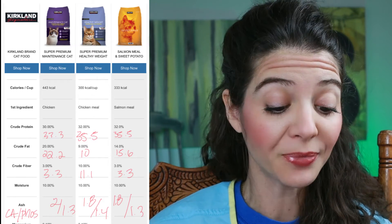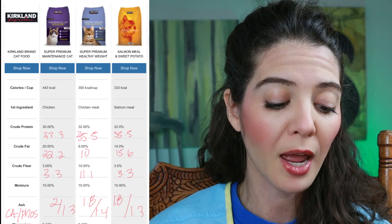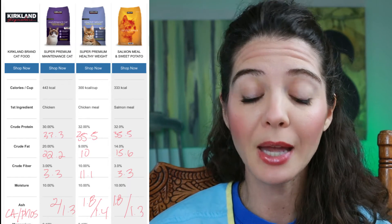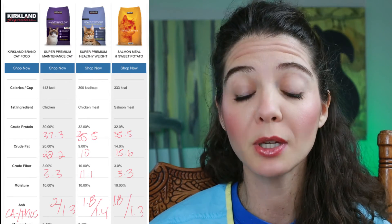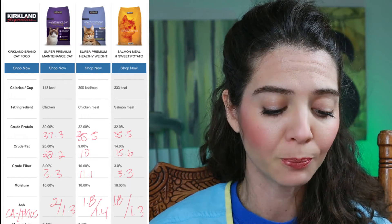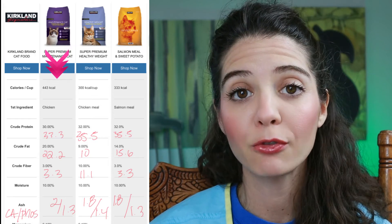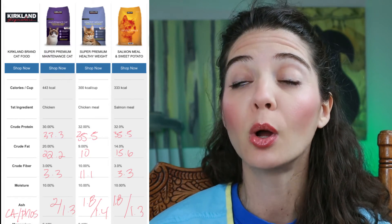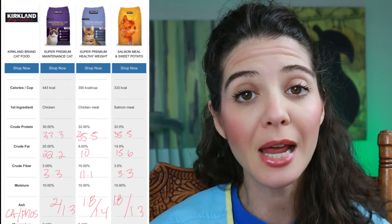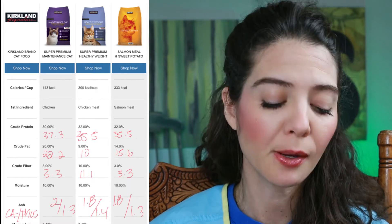Alright, enough small talk — let's get going. On the chart from left to right: the first food is the super premium cat maintenance, then the super premium healthy weight, then the salmon meal and sweet potato. Starting with the super premium cat: this is coming in at 443 kcals per cup, so you're going to need about half a cup per day for your regular sedentary house cat. The first ingredient is chicken.